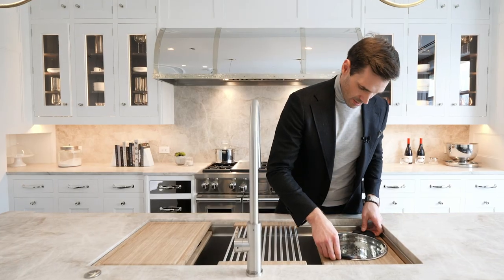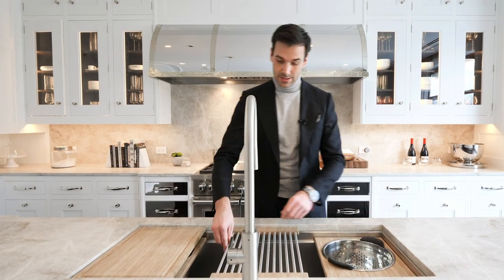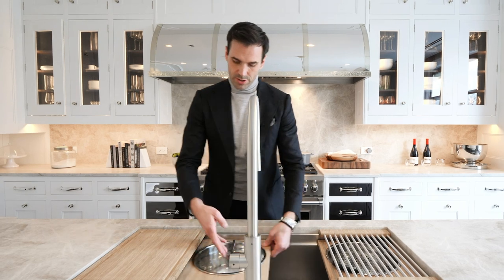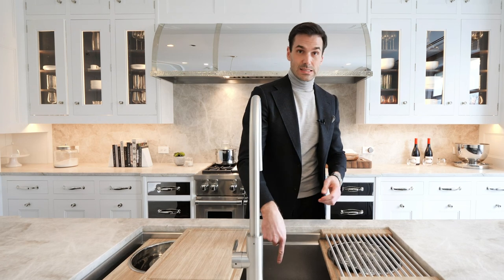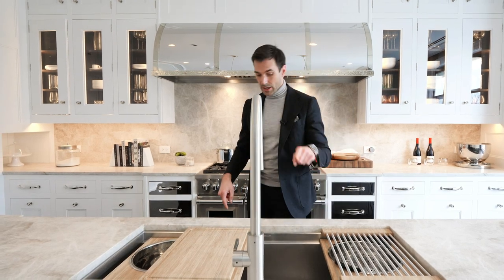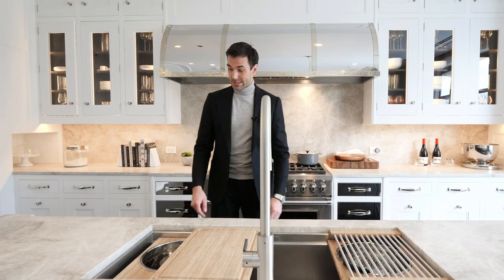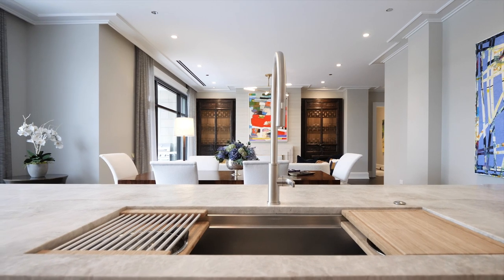Right over here you have this little bowl — you can strain your pasta, put your vegetables in it. There's another bowl if you want to chop things and just throw them right in the sink. And of course it does have a garbage disposal with about 500 horsepower, because in a home like this you get a very powerful garbage disposal.